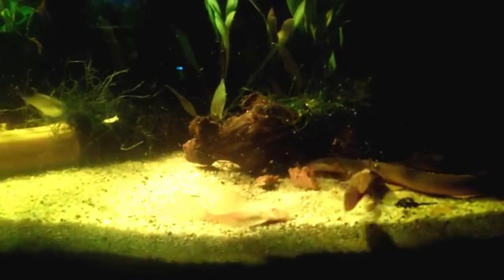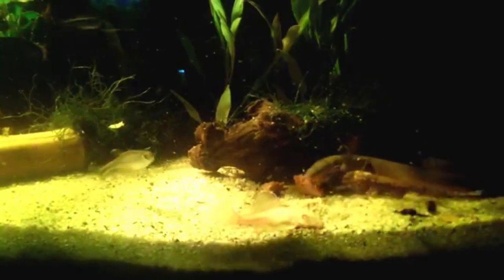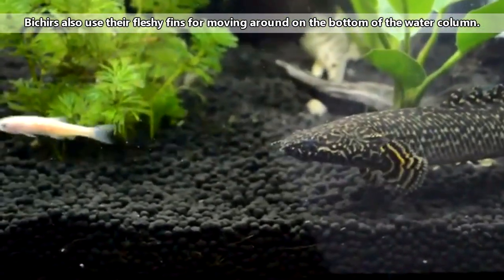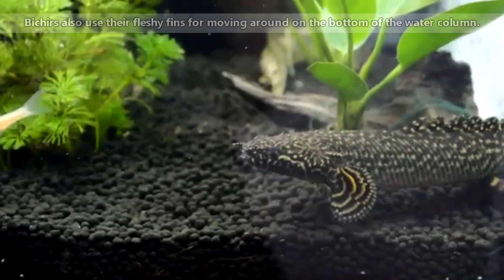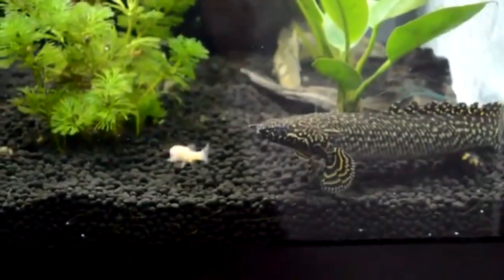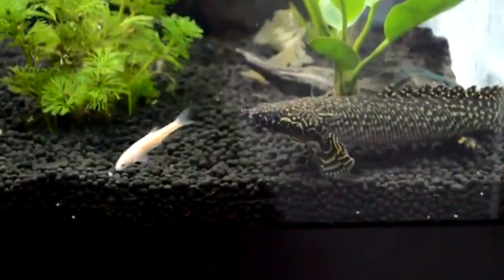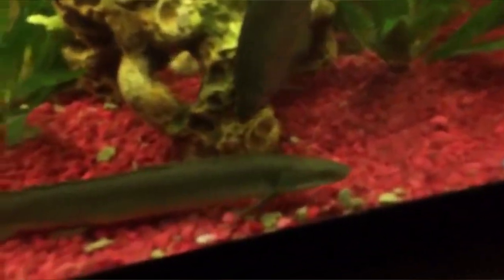That's right — these fish are able to use their fins as a means of moving around on land. As long as they stay moist, Bichirs and Reedfish can even hunt terrestrial animals. This is because they have modified swim bladders that act as lungs. These fish can remain outside of water in damp conditions for hours. In fact, they actually can't survive if they aren't able to breathe oxygen from air from time to time — they'll otherwise drown. So oxygen-deprived waters are no problem for these pioneering fish.